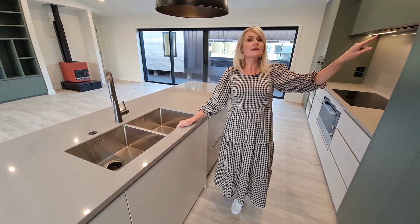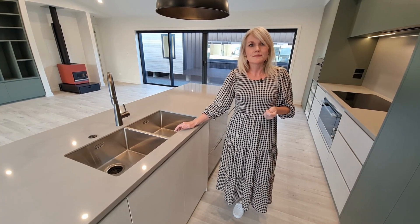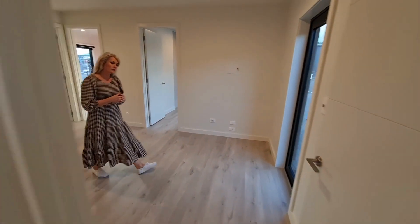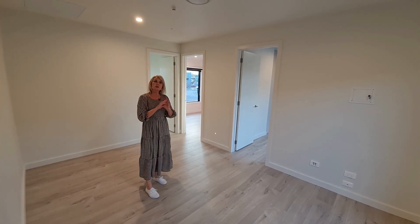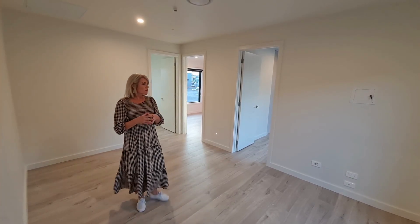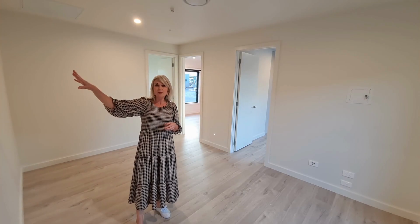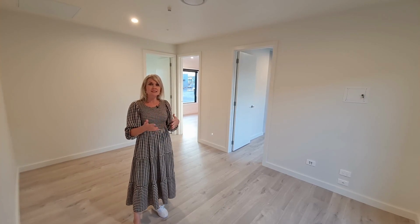Now we'll go and have a look behind this wall and check out the second living area, the two guest bedrooms and the main bathroom. This room would normally all be carpeted except for the bathroom, but the clients have decided to go for laminate throughout the whole house, which is quite a good idea for a beach place. This room is designated as the TV room because if you remember there was no TV space in that entertainment wall. So we have a flush box all ready to go in that corner for the TV to be connected once it gets to site.